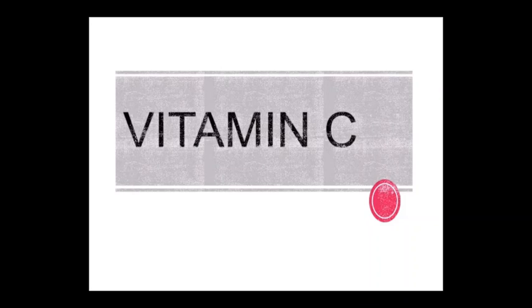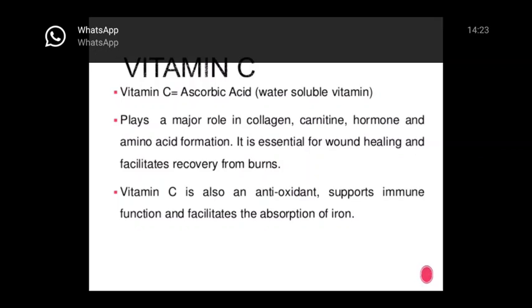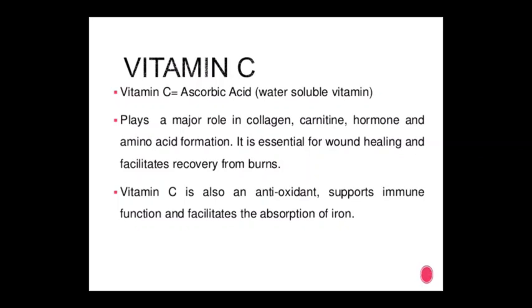Vitamin C is a water-soluble vitamin, more sensitive to heat. It is required for the formation of collagen and intercellular matrix in teeth, bones, and capillaries. It helps in tissue oxidation, maturation of red blood cells, absorption of iron, and metabolism of tyrosine and phenylalanine. Vitamin C (ascorbic acid) plays a major role in collagen, carnitine, hormone, and amino acid formation. It is essential for wound healing and facilitates recovery from burns.